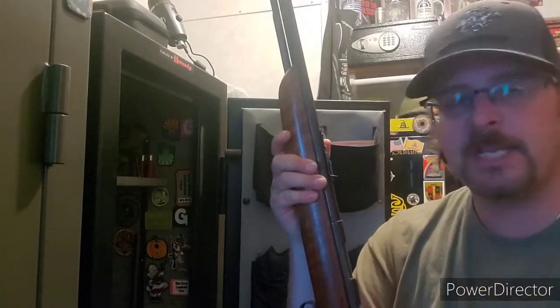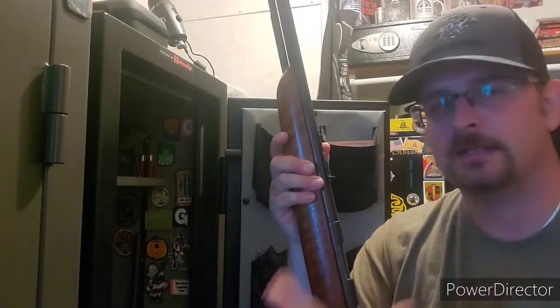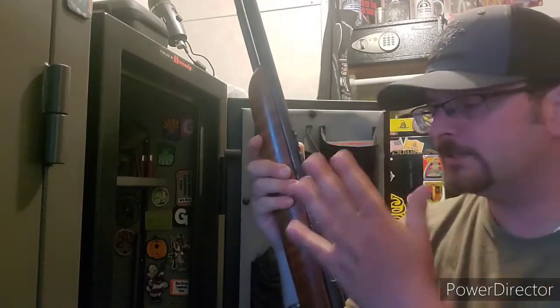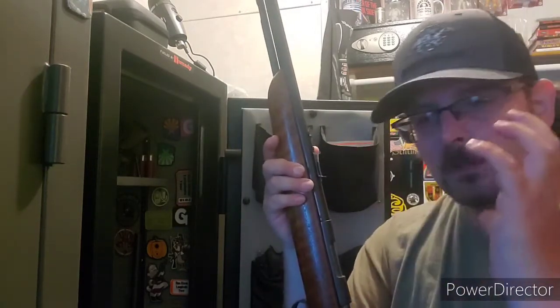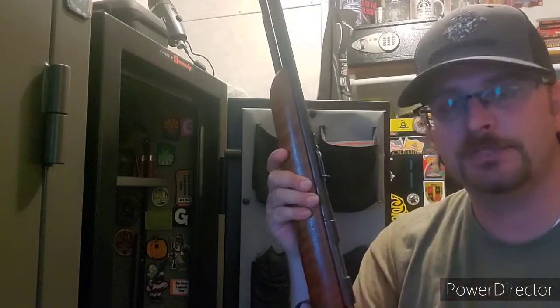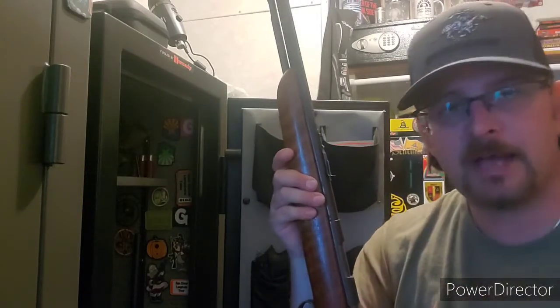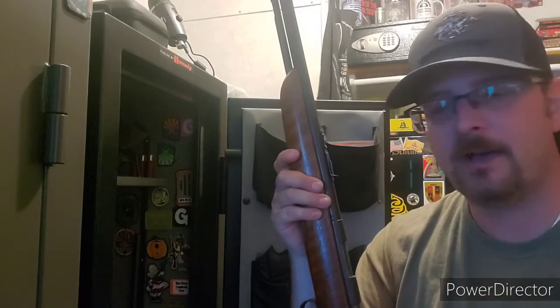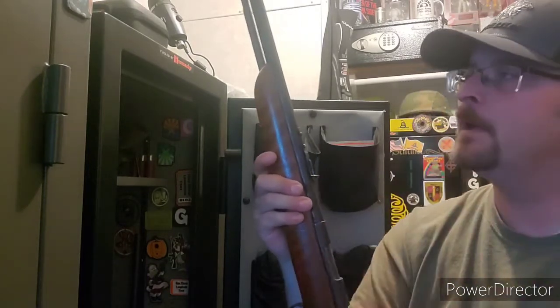As long as you take care of your firearms they'll last a lifetime — they might even outlast you. This is a great example: as long as you take care of it and pass it down generation to generation, you'll be able to enjoy it. We've shot it occasionally, but it mainly sits for sentimental value.